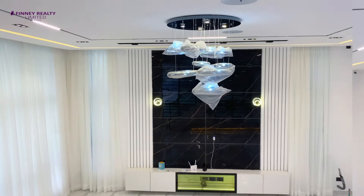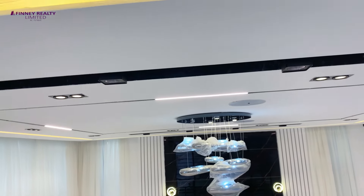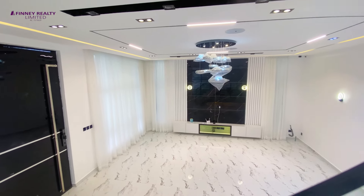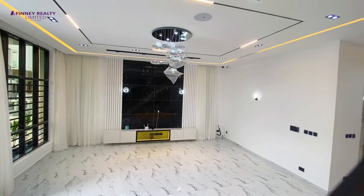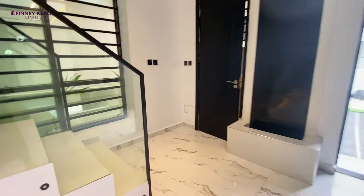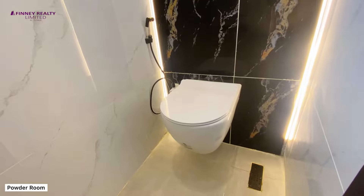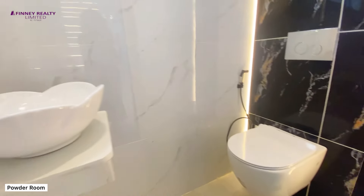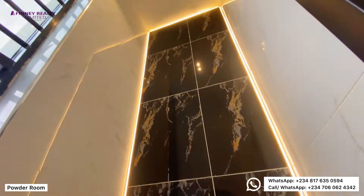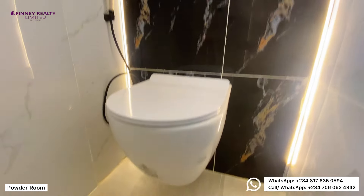You have this gorgeous light fixture. If you like to host, this home is great for you because you have surround sound speakers and CCTV cameras around the house. You have spotlights, a beautiful false ceiling, and lights recessed into the ceiling. Right opposite the stairs you have the powder room — the visitor's toilet — neatly done. Look at the wall, the light strips around the tiles. You also get to have a floating toilet. Absolutely beautiful.